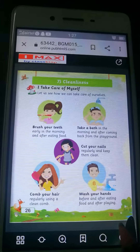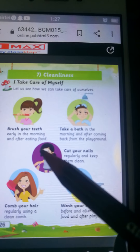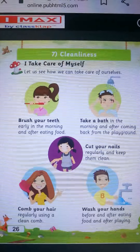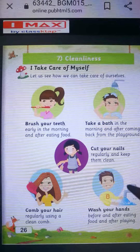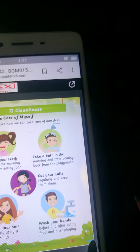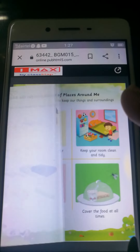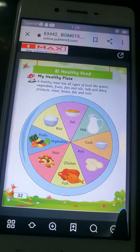Aapko ye questions daily padhna hai. Now fifth question: How can you keep yourself clean? We can keep our body clean by brushing our teeth, taking a bath, cutting our nails, combing our hair and washing our hands. And today's question is: What is your favorite food item? You can put any food item. Fish and meat is my favorite healthy food.